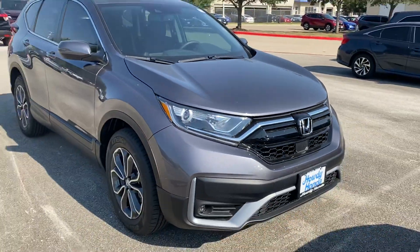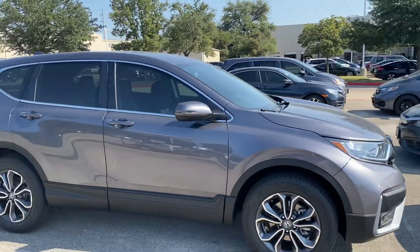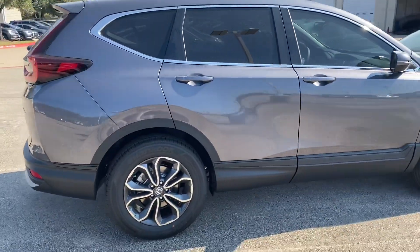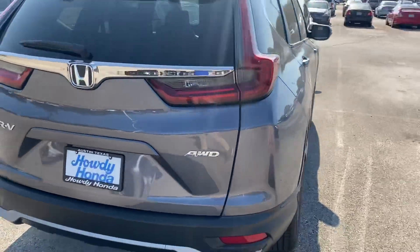Hi, my name is Matt Kenney. I'm a sales consultant here at Howdy Honda. I hope you're having a wonderful day today. I just wanted to shoot you that quick video of our CR-V EXL that we do have in stock. It's gonna be in our modern steel on 18-inch rims. This is an all-wheel drive edition.